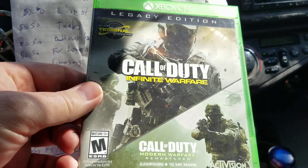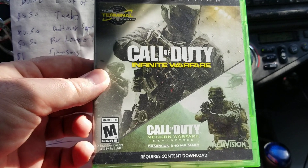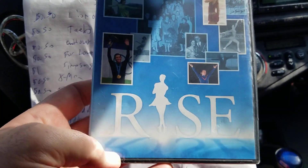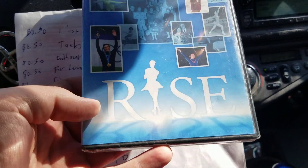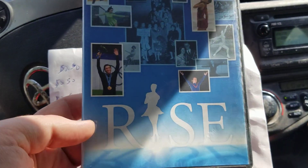Next is a video game — Call of Duty Infinite Warfare. I picked this up at the pawn shop over the weekend, paid a dollar for it, and it sold for $10. And this is the last item that sold over the weekend — an ice skating DVD called Rise. I picked it up at a pawn shop, paid 50 cents for it, and it sold on eBay for $40.